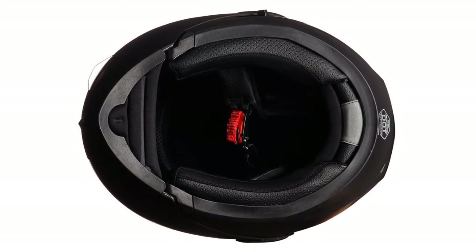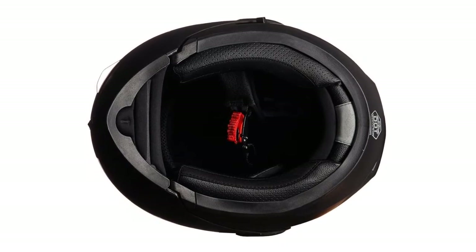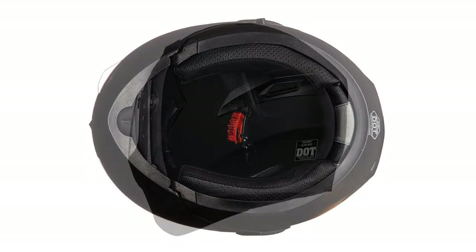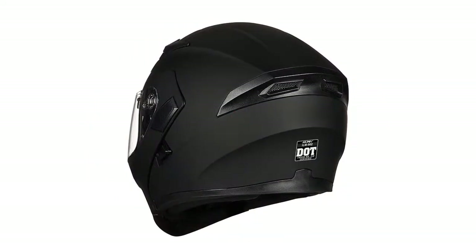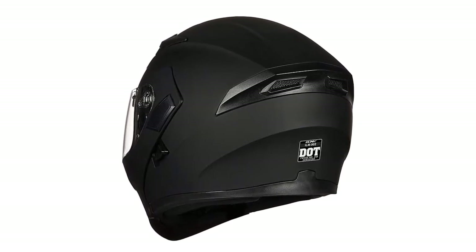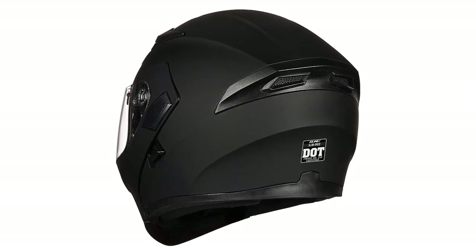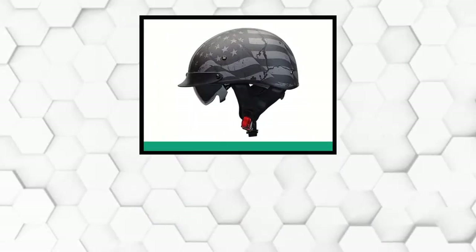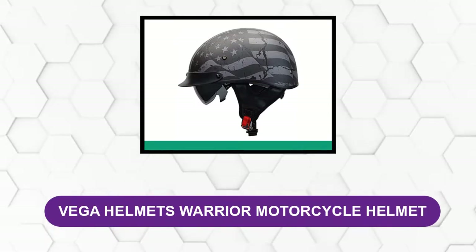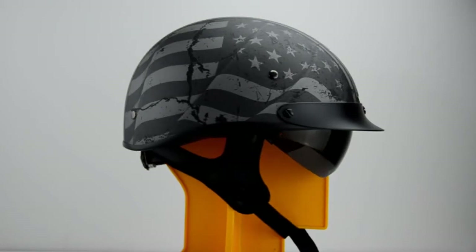The ABS shell has a high resistance level, keeping your head and face well protected during impact. It also features a micrometric adjustable strap that provides a better fit and overall comfort. It's designed to look attractive while maintaining all the efficiency a helmet should have. The entire construction reduces wind noise even at high speeds, which is ideal for long-hour rides.